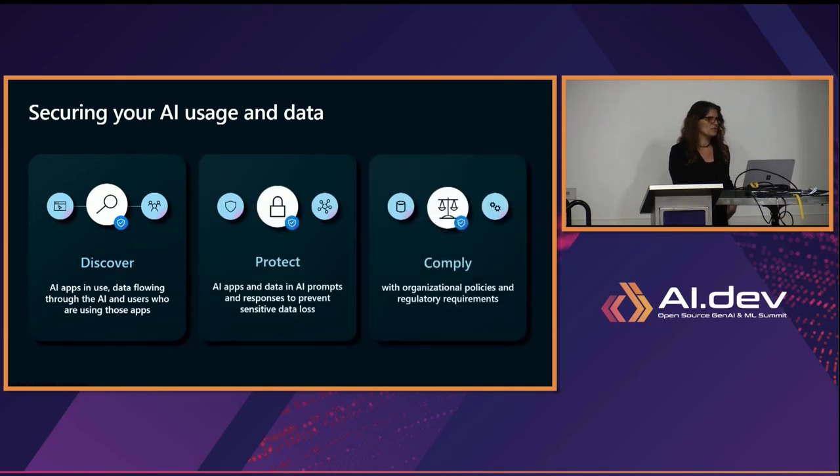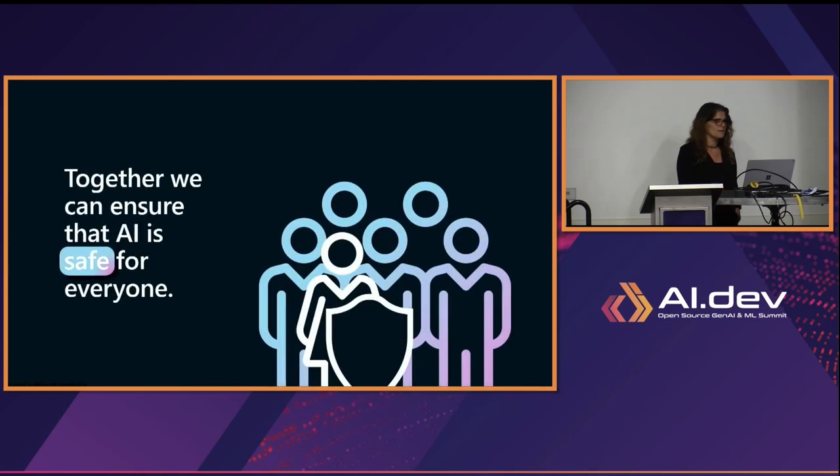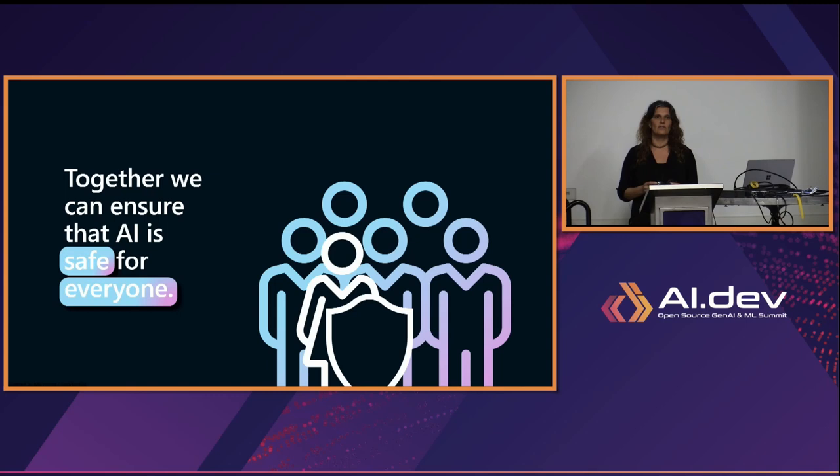We see three parts for AI usage and data. First is Discover — if you're in an organization deploying an application, you want to know what apps are in the organization and what data is flowing through them. Then Protect — protect the application, your data, and your users. And of course, Comply — comply with all regulations, organizational policies, and regulatory requirements. If you think about security from the start, think about how your users will use your application, what can happen, and what you should do — then you can build secure AI that takes into consideration all the threats we talked about.